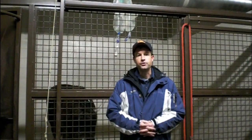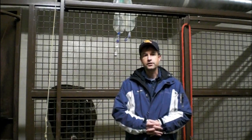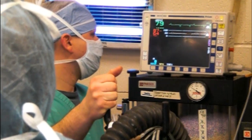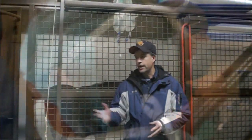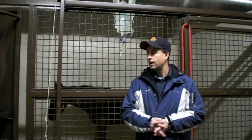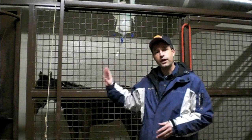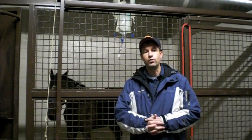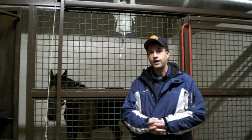I'm standing here in the ICU unit of an advanced referral equine hospital here in Oklahoma City. Large animal medicine has made great advances in the way we can handle and treat large animal diseases. Behind me is a horse that's on IV fluids to help rehydrate her. As you can see, we have numerous bags of fluids up there with the IV line going into the horse, and they don't actually have to stand here with the horse while she receives her IV fluids.